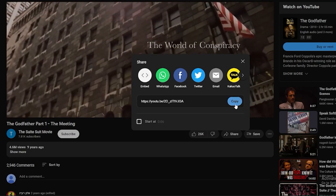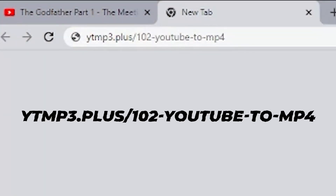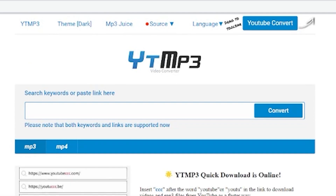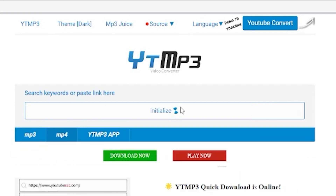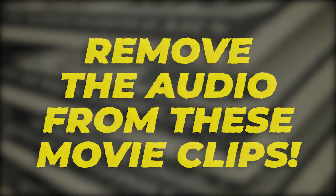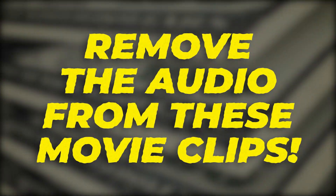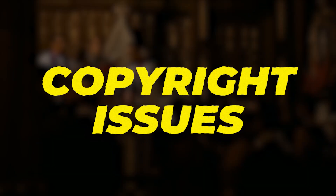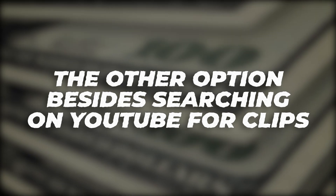Copy that link, then head over to ytmp3.plus/102-youtube-2-mp4. This will allow you to download the clip to your device. You'll see an MP3 and MP4 tab — click on the MP4 tab, paste your URL in the box, and click convert. Quick tip: remove the audio from these movie clips. Removing the audio will ensure smooth sailing and help you avoid copyright issues.